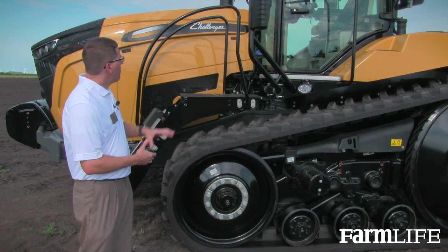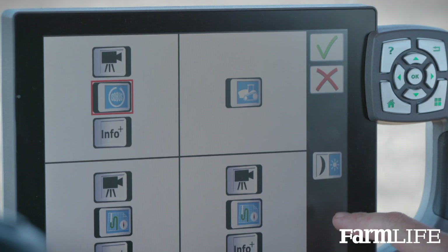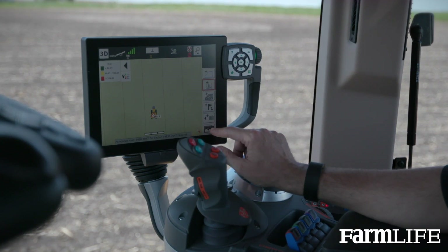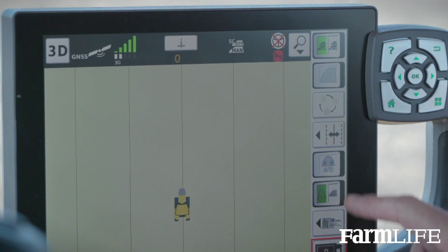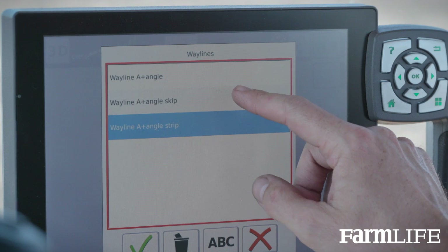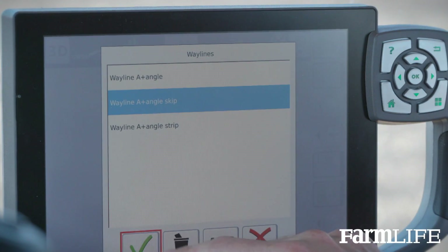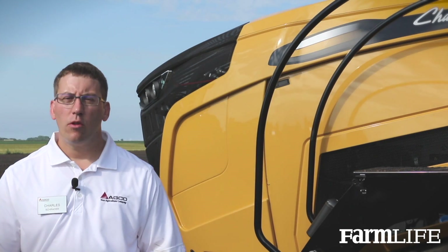As you'll notice, the cab is all redesigned. It features an AccuTerminal along with an Advantage Joystick, so all the fingertip controls allow you to do everything right at the push of a button. The AccuTerminal provides nice functionality because you can view four different things at one time and it can be customized very easily at the push of a button.